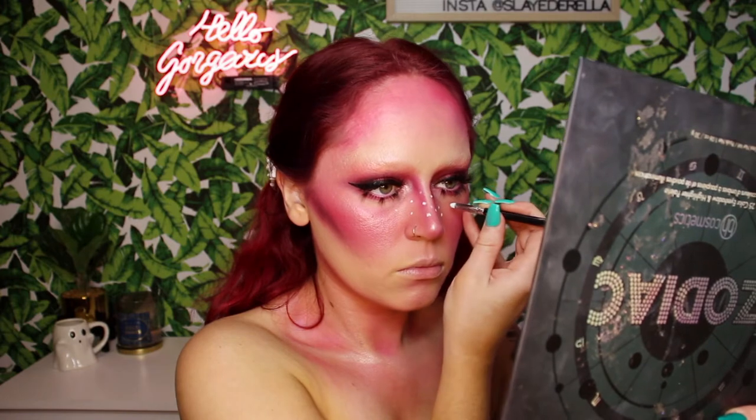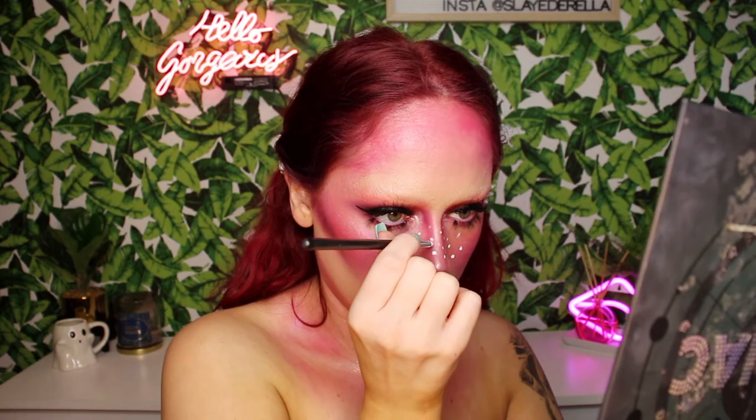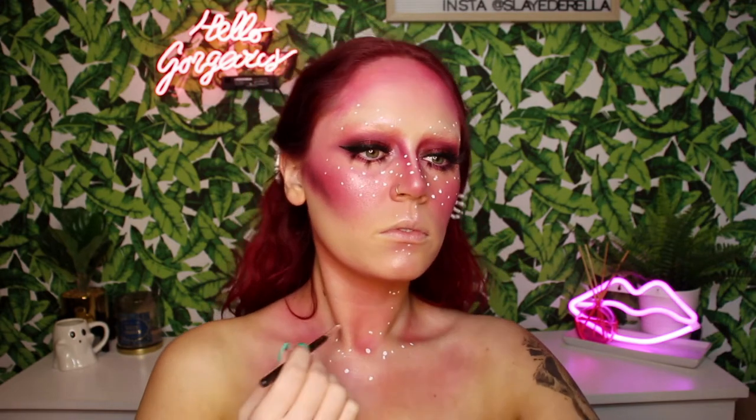Doesn't it fascinate you how beautiful an eye look gets once you add some good lashes? I will leave the lashes linked down below. I'm taking some water-activated face paint — I picked this up at Michael's — and using a pencil brush with the white, dotting it all over the bridge of my nose and on the high points of my cheek, really concentrating it where a natural freckle would be. I brought it above my eyebrow and onto my chest so the look flows together.